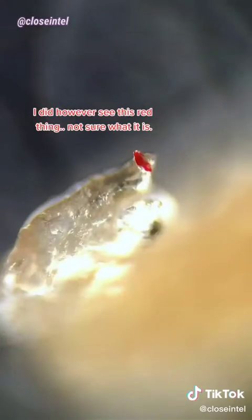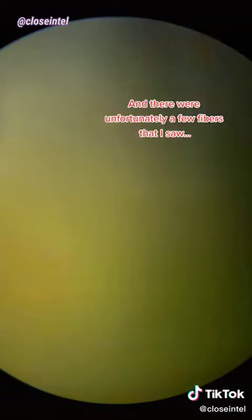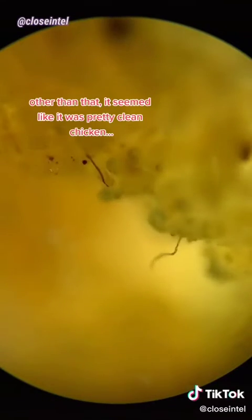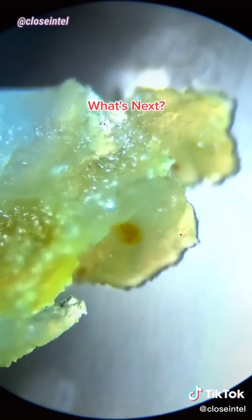I did however see this red thing — not sure what it is — and there were unfortunately a few fibers. No color to them. Other than that, it seemed like it was pretty clean chicken. What's next?